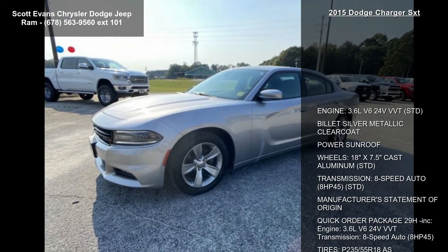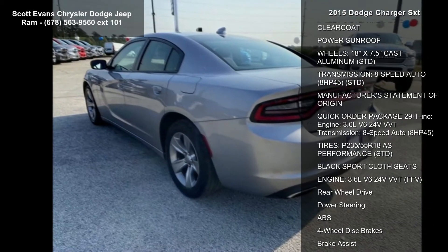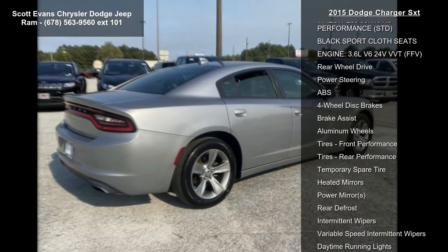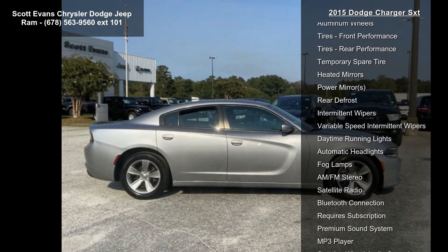Some of the top features included with this vehicle are: engine 3.6L V6 24V VVT, standard; billet silver metallic clear coat; power sunroof; wheels 18 inch by 7.5 inch cast aluminum, standard; transmission 8-speed auto; 285 horsepower, standard.